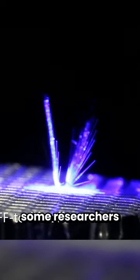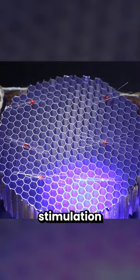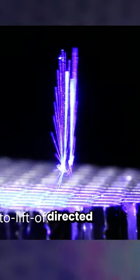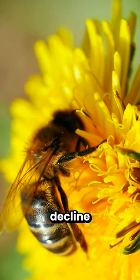This is a dandelion robot that some researchers want to use to help pollinate crops. The robot responds to stimulation from light, so it can be directed and slightly controlled whilst it's carried by the wind like a dandelion. So it could be useful to target specific areas that need to be pollinated whilst natural pollinator numbers decline.